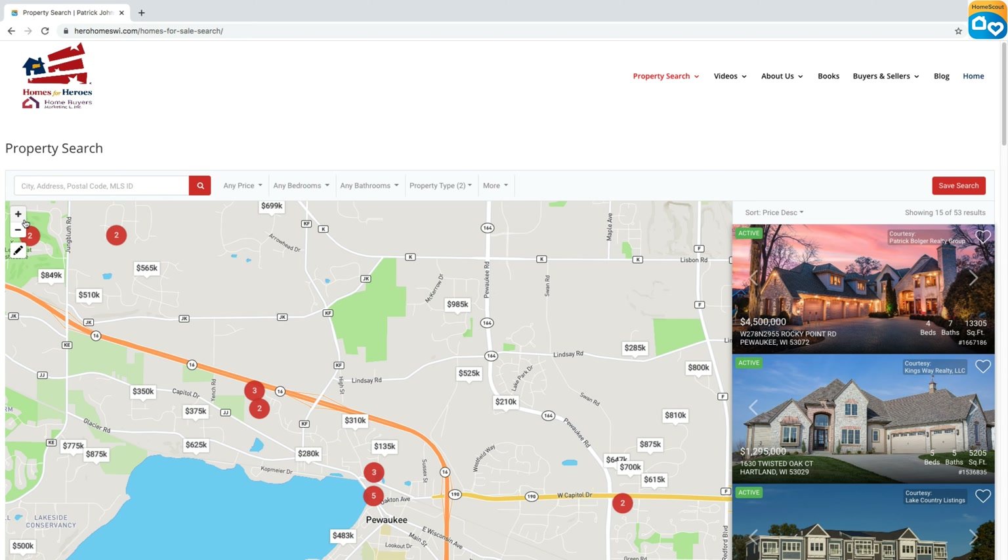To open the polygon tool, you'll see there's a plus sign and minus sign for zooming in and out of the map. Under that there's a little emblem shaped kind of like a pencil — if you hover over it, you can see it says 'polygon tool.' You'll click that to activate the search tool.